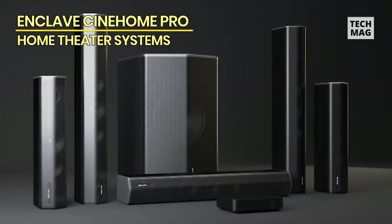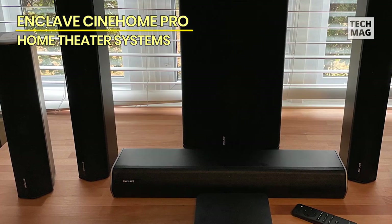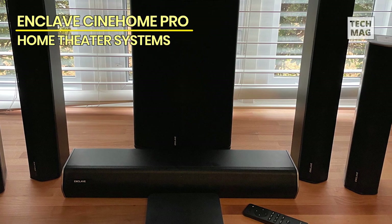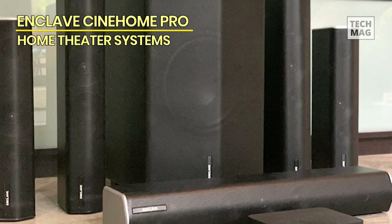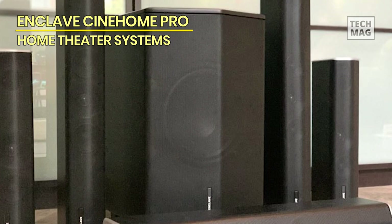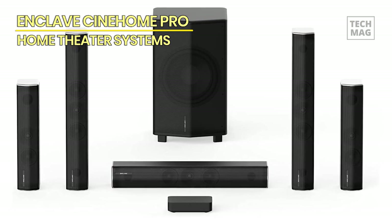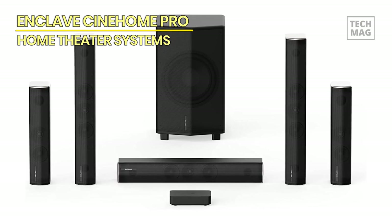Everything is made from strong black metal and plastic, and while the relatively large speakers won't necessarily blend into their environments, they will look good wherever you place them. To set the system up, you'll start by placing the hub on your TV stand and connecting it to your TV. The best option is to use HDMI ARC or eARC from your TV to the system. Alternatively, you can use an optical connection or a 3.5mm connection. The system also supports Bluetooth, though that's more for sporadic use.